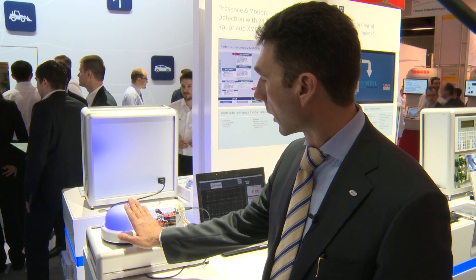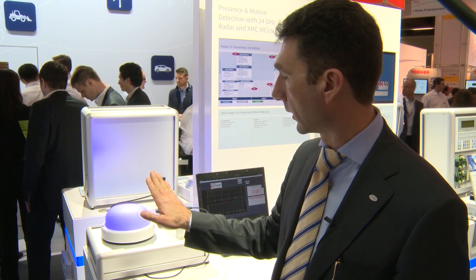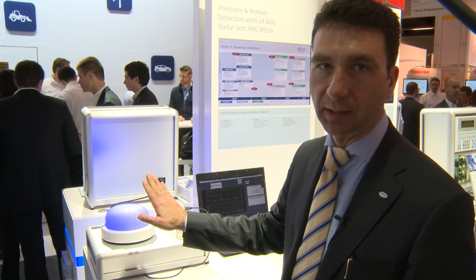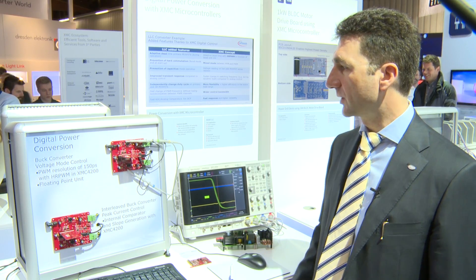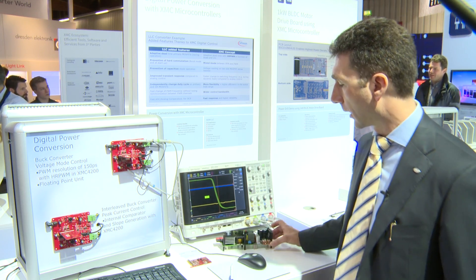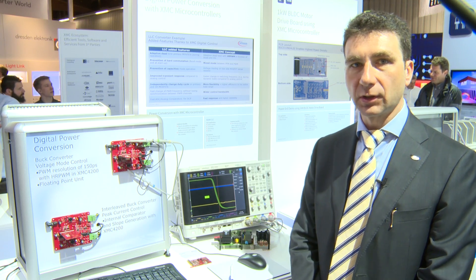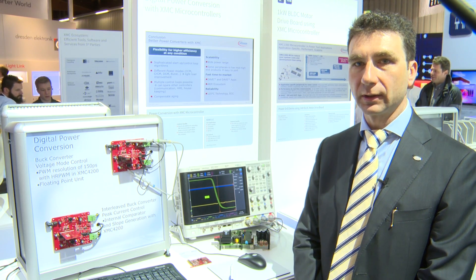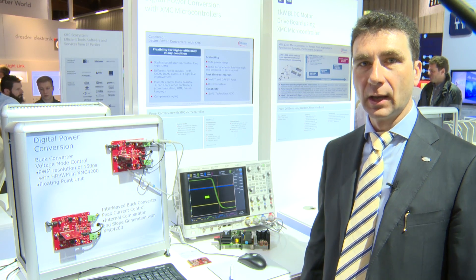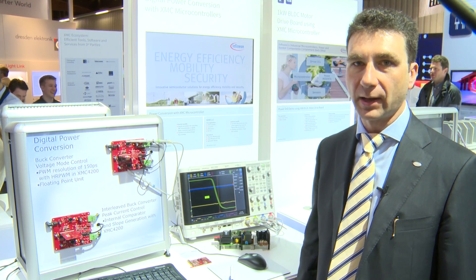As you can see, green light indicates an object which is going away, red is approaching, and blue is an object which is standing still. Here we see a complete set of reference designs for digital power conversion up to SMPS power supply. XMC 4000 offers in the Cortex M4 the highest resolution PWM with slope control and digital comparators, that makes it possible to exceed titanium standard for power supplies.